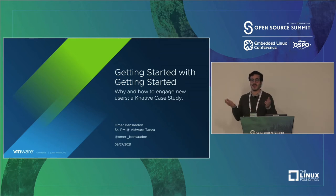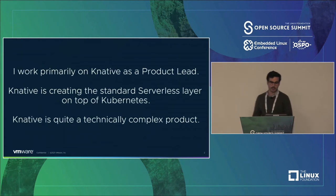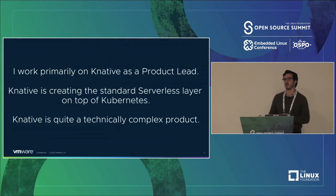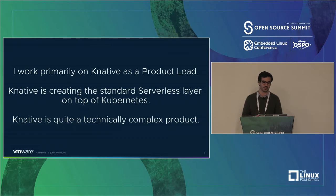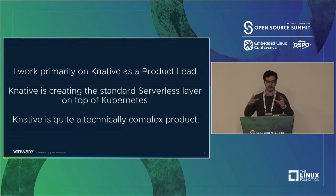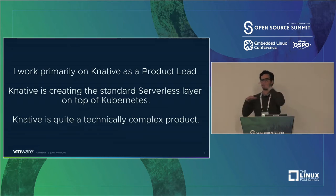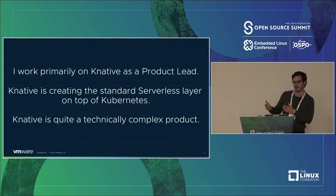We improved satisfaction with that experience by twofold over the course of three months. I work primarily on Knative as a product lead in the Documentation and User Experience Working Group. Knative is creating a standard serverless layer on top of Kubernetes — it's quite a technically complex product. It's literally a buzzword stack on top of a buzzword, and that means it's really non-trivial technically. We're sort of at the edge of an edge.